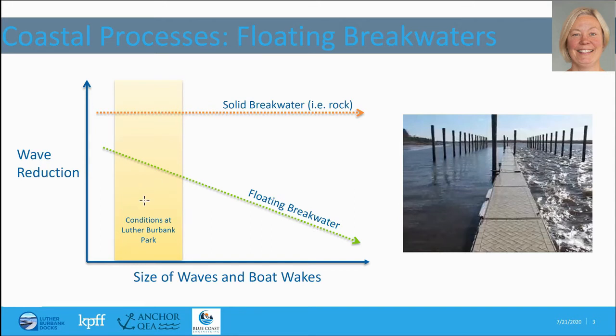We expect conditions at Luther Burbank Park to be in a range where a floating breakwater will work very well. There will be a little bit of wave energy that will probably get into the marina during a particularly large or long winter storm, or due to the occasional very large boat wake. For the most part, however, we expect the breakwater to perform as shown over here in the photo to the right, where you can see choppy waves coming in and then relatively calm conditions in the marina once they pass the floating breakwater.